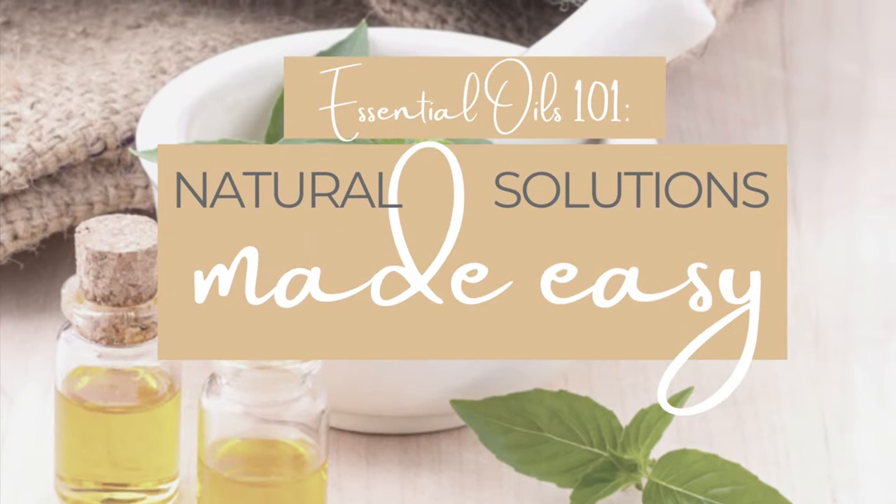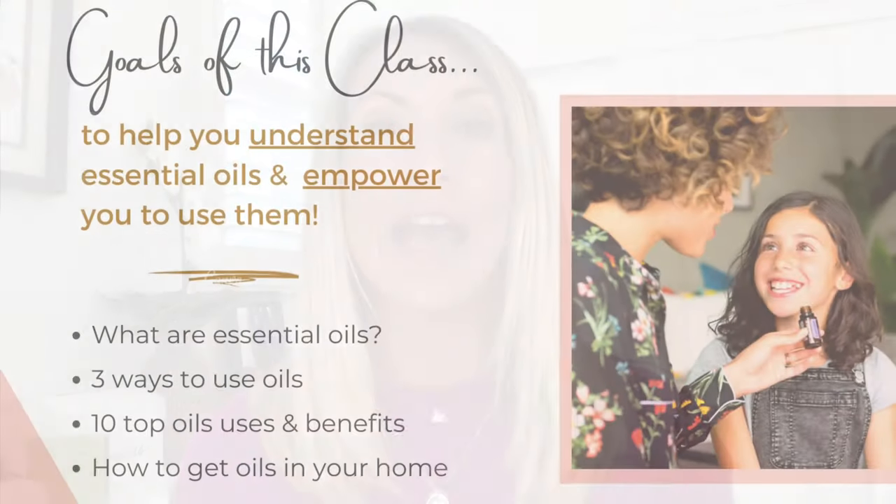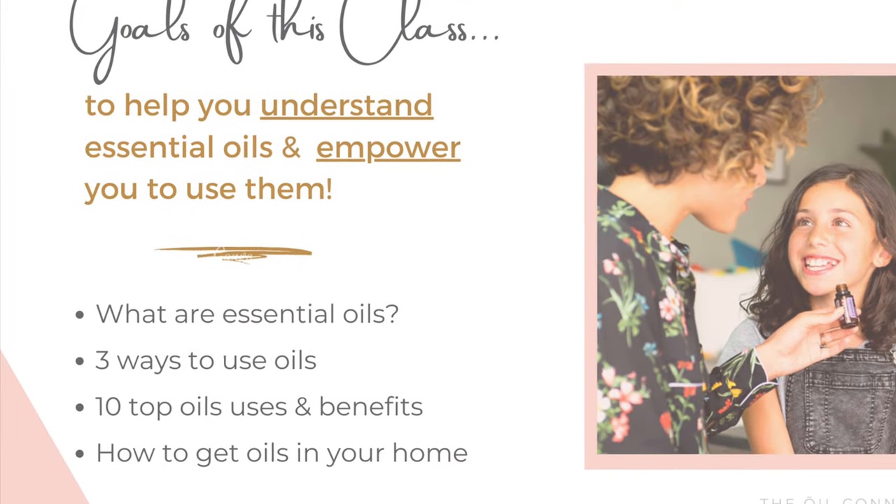Hey fit friends and welcome to my channel. I'm Holly of Renewal Fitness Coaching and in this video I'm going to be doing an intro to essential oils class for you. So all the basics you need to know about what are essential oils, what are their uses, and how can you use them to benefit your health, well-being, and fitness. The main goals of this class are to help you understand more about oils and feel empowered to actually use them.